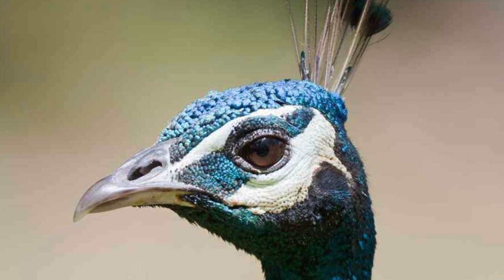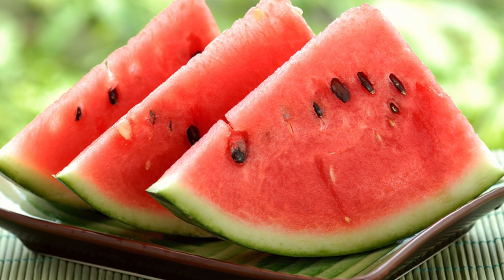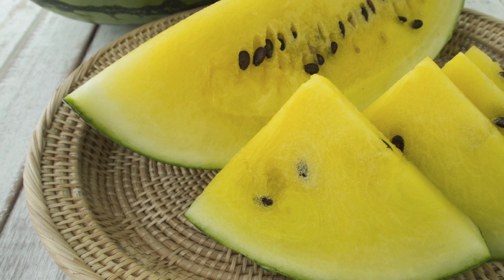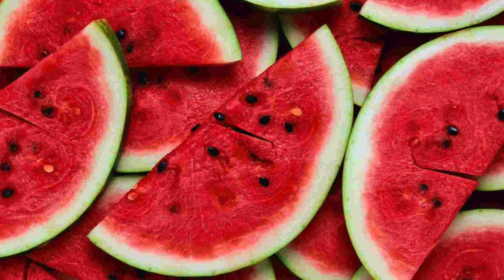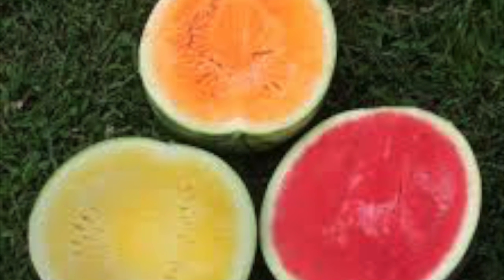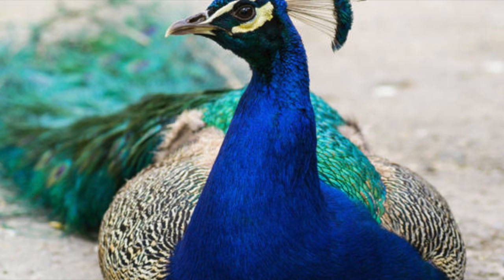Before I get into the next topic on peacocks, there's one thing I feel I should share first. When we see one type of object — take a watermelon for example — we believe those are the only ones that exist in the world. But there are tons of different kinds that exist on this planet. That's pretty much the same with everything, including peacocks. At least here in North America, we think there is just one thing of its kind, but actually there are tons. The Indian Peafowl is not the only peafowl in the world.